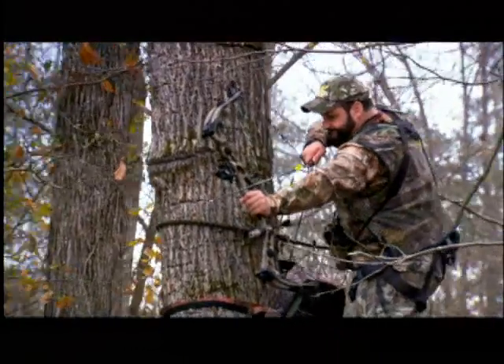It's fast, accurate, simple, and built for bow hunters. And it's only from Nikon, the trusted name in optics.